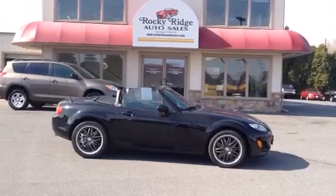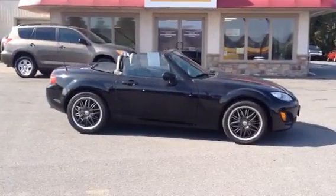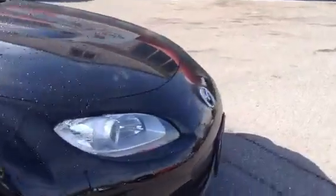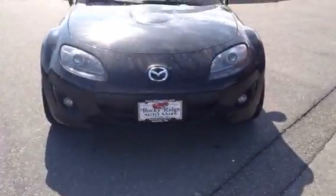Today I'm going to show you this 2009 Mazda Miata we just got in stock. Obviously comes in black — really sharp car — has nice black wheels on it, and obviously a convertible top. It has a brand new convertible top on it. Black is a really good color for any type of sports car or convertible.